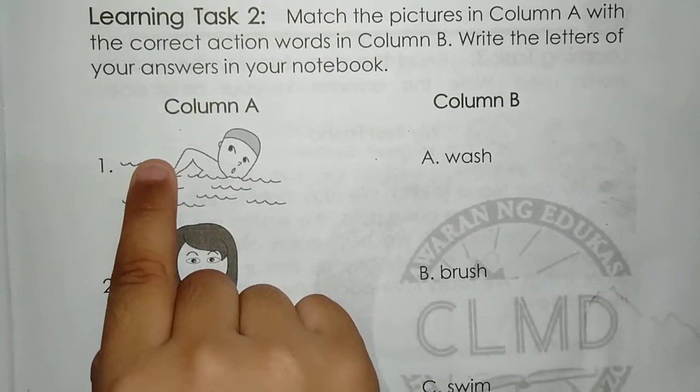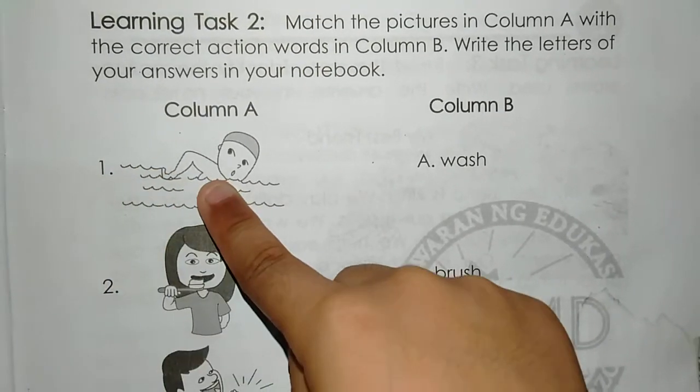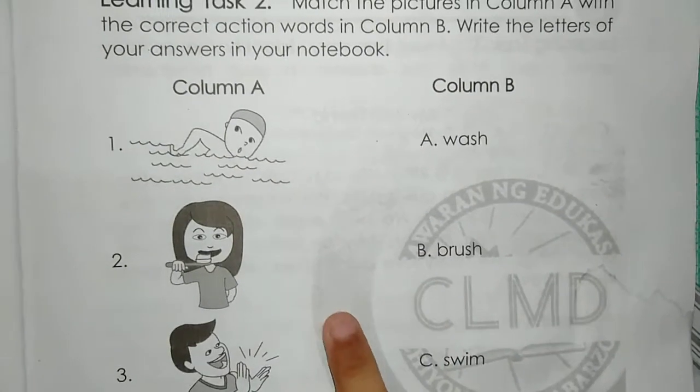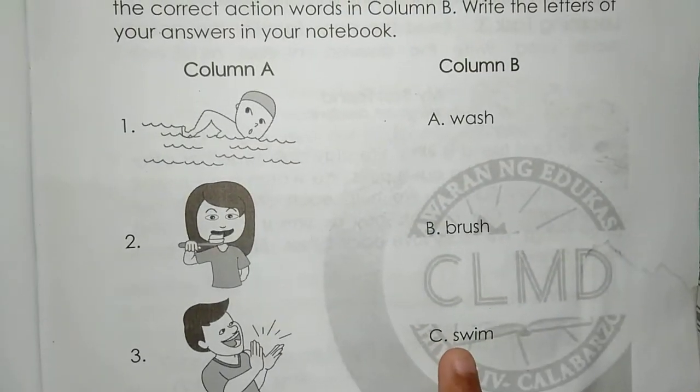Number 1. The boy is swimming. The answer is C. Swim.